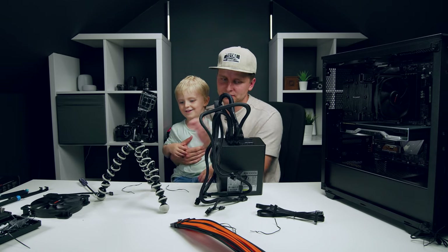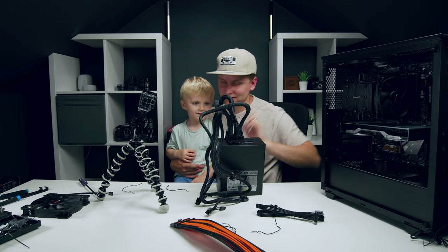That's like a big spider! It's a big spider, but look — he's building a massive cool computer.